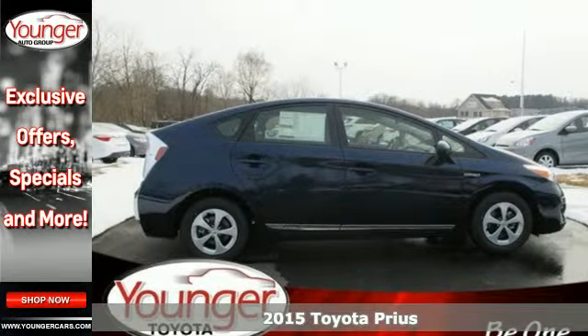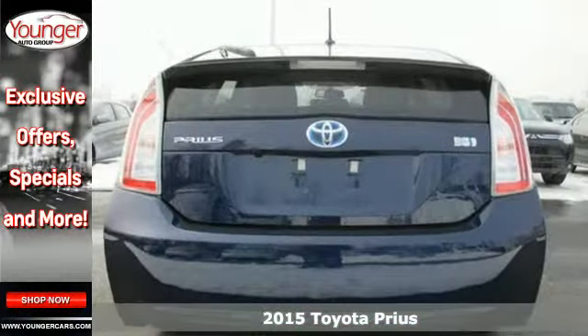It's a 2015 Toyota Prius. This is the one that started the tradition.